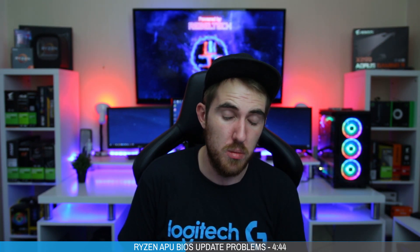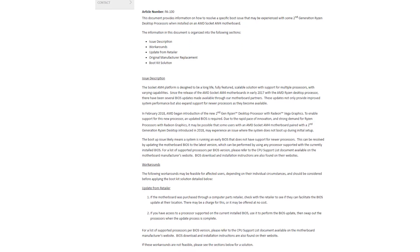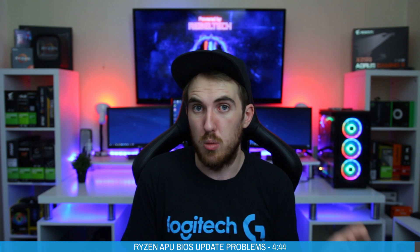A lot of people have been experiencing this problem and AMD has come up with a solution, although I don't think it's going to work for everybody. They are bringing out a boot kit that you can order from their website for free — just go to their support page to request one. This boot kit is actually just an A6-9500 APU that AMD will ship to your house so you can boot up your system, update the BIOS to the latest version, and then use your new APU. Not all motherboards are affected — newer ones will be updated, but some made before these new APUs will need another compatible AM4 CPU first.